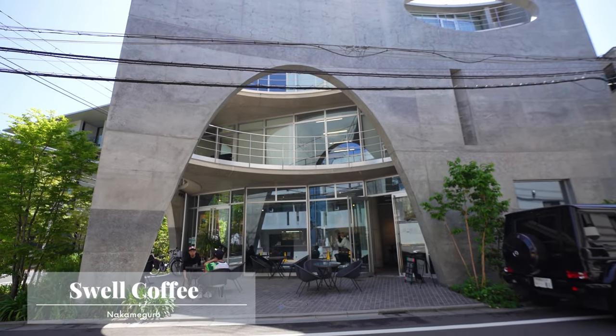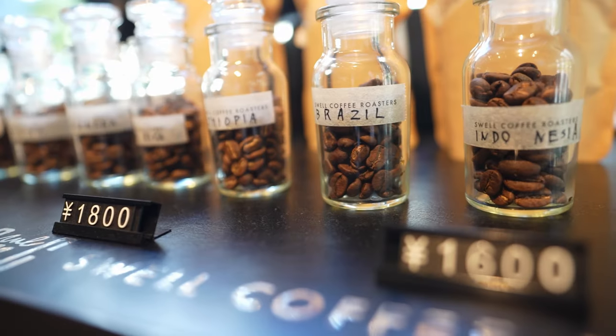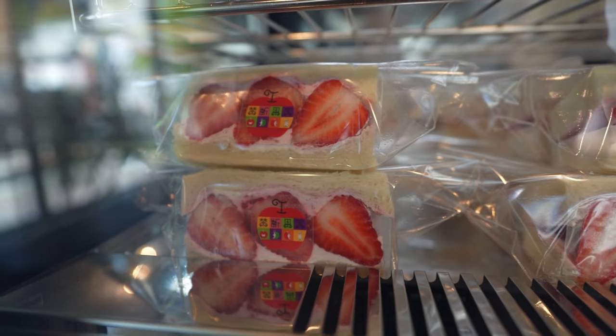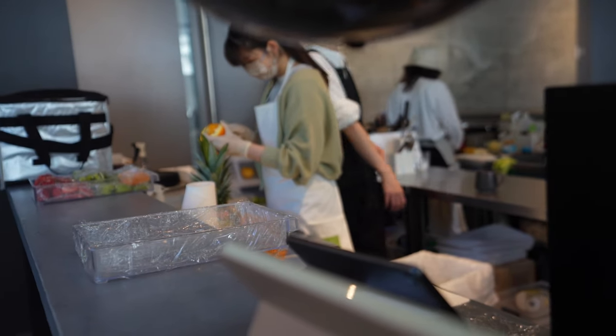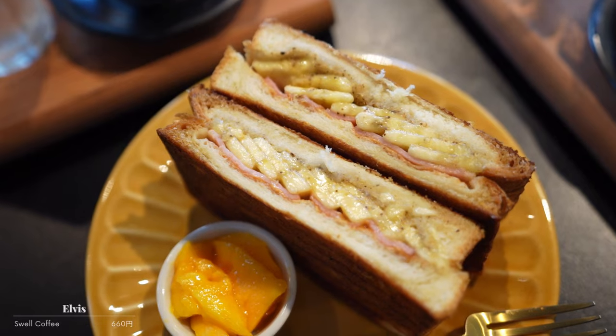In this stunning building, you'll find Swell Coffee Roasters. This place is known for coffee, their architecture, and their fruit sandwiches. However, I'm here for something a little different — something a little out of this world. I can't wait to share with you guys what I found.